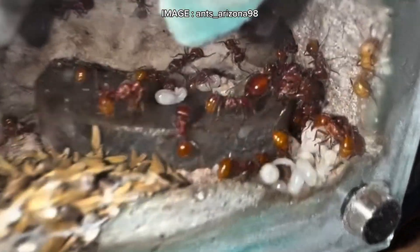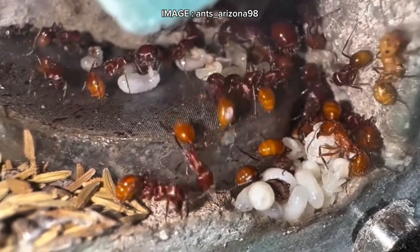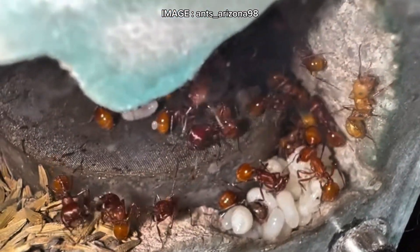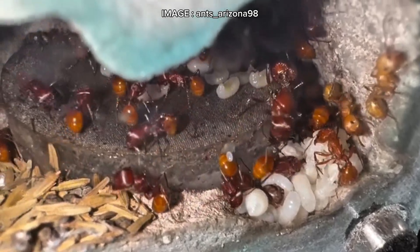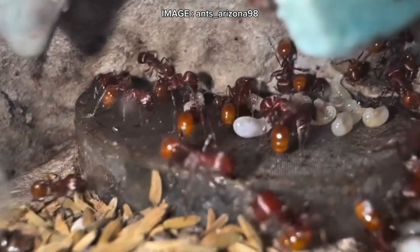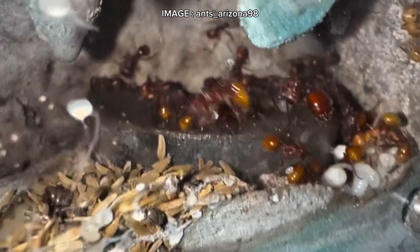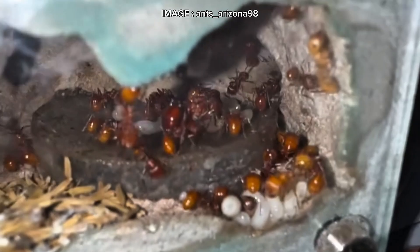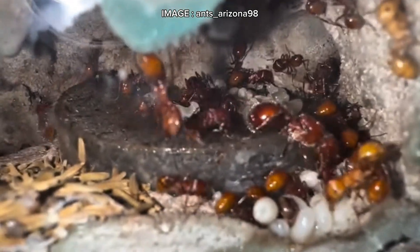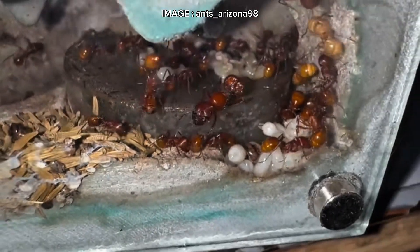Their behavior is highly aggressive. They attack anything near their nest and can take down prey much larger than themselves. Their venom is extremely potent — a very painful sting that can cause severe allergic reactions, with pain lasting up to six hours. But Pogonomyrmex barbatus isn't just a war machine. It plays a key role in its ecosystem, actively dispersing seeds, promoting plant germination, and even hosting symbiotic insects and fungi. A true nature engineer.